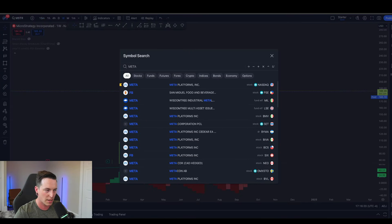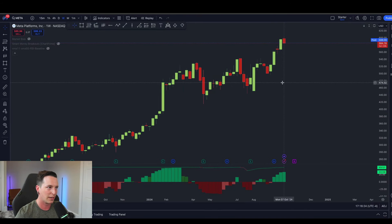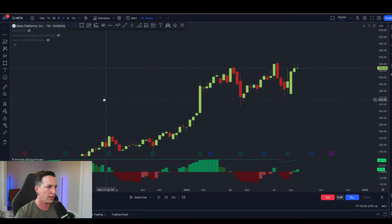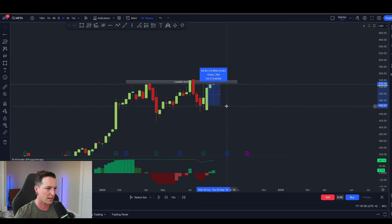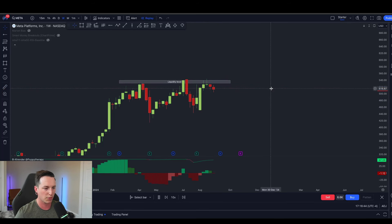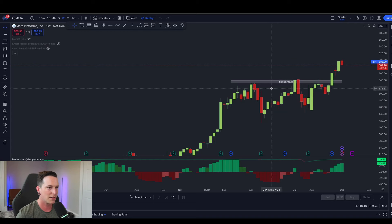A very good example of something setting up in a similar way that we called out in the community is Meta. At the time we were watching Meta with a liquidity level the same way we discussed with MSTR. We had this resistance level — we know this is our liquidity and price is most likely going to find a bottom and then test that liquidity level. Watching the buy/sell pressure at the bottom of the screen, price was continuing to make higher lows into higher highs, and now we're getting that breakout.